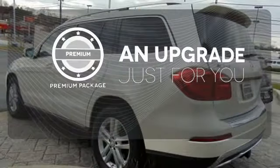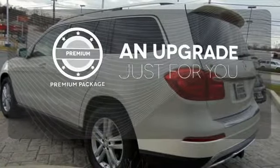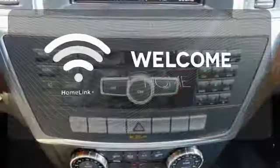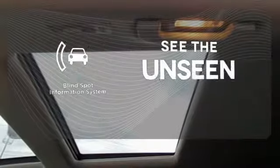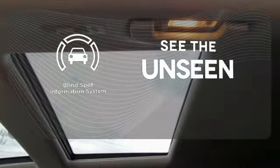The premium package takes a great thing and makes it even better. Program garage door openers, gates, and lighting systems with HomeLink. Negotiating traffic has never been easier thanks to the blind spot indicator.